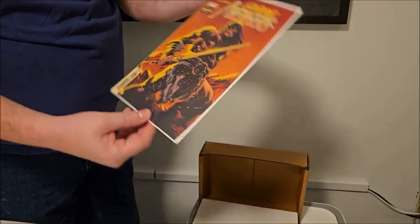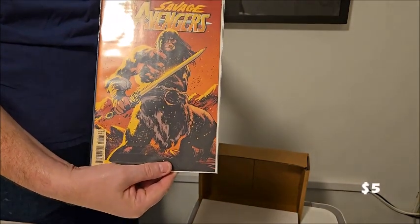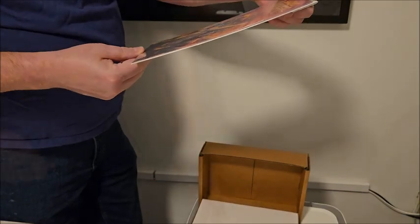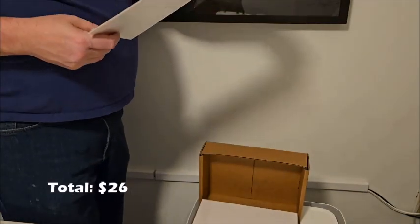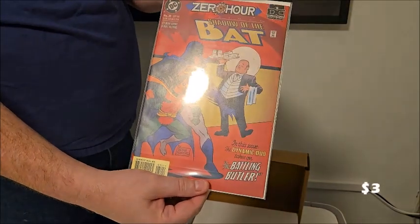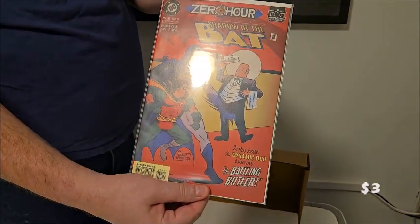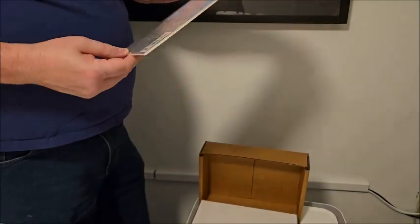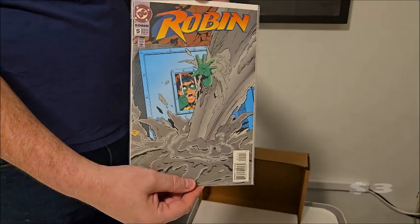The Savage Avengers number one — I think this is a variant edition. Next up, Zero Hour Shadow of the Bat, which seems to be an older school DC book. Then a DC newsstand copy of Robin number five.